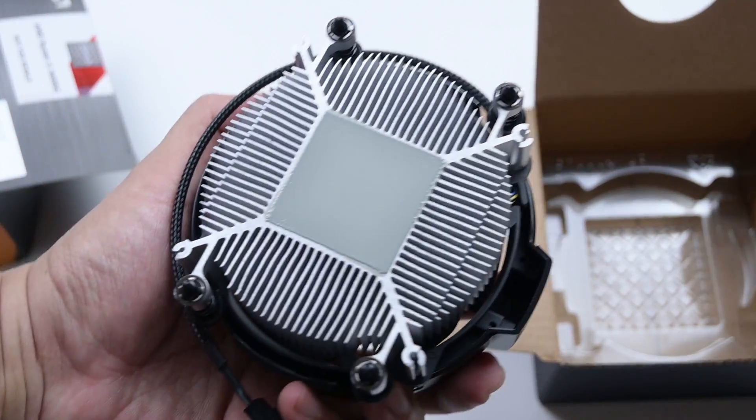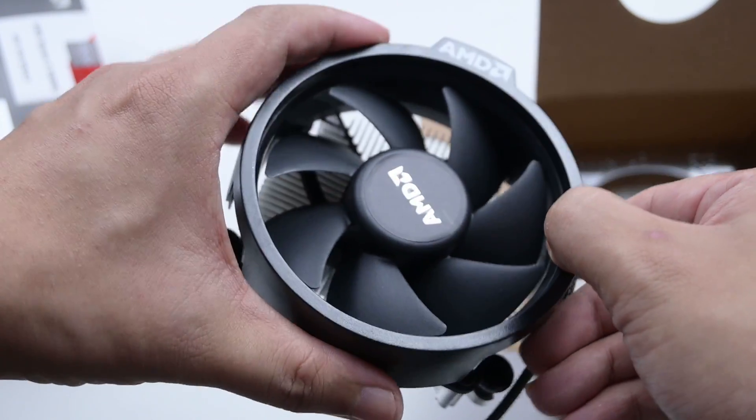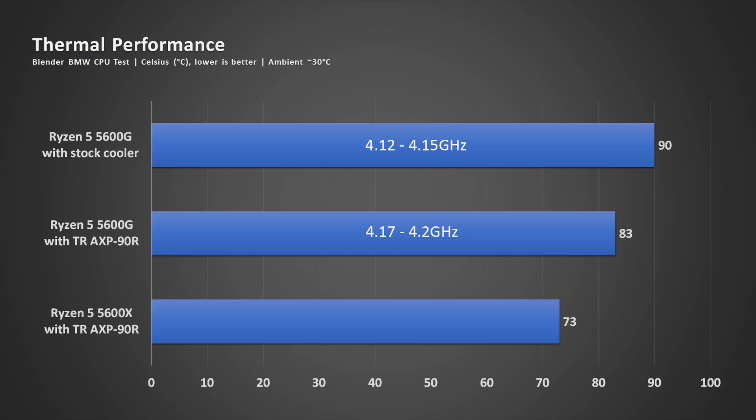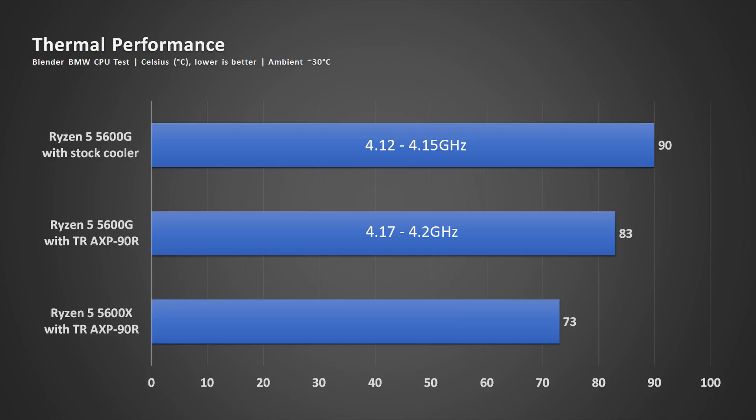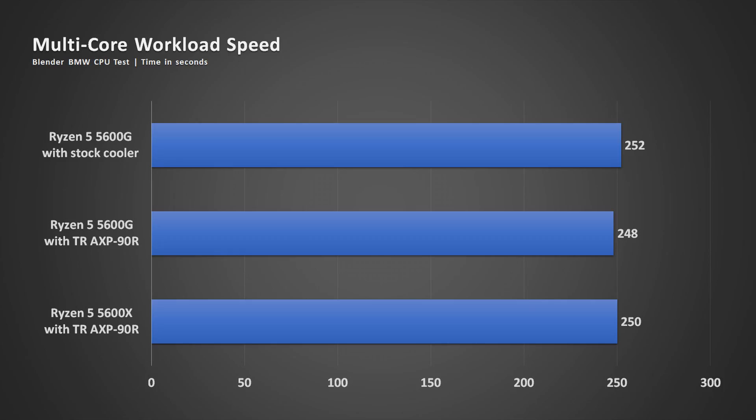Thermals-wise, the stock cooler is sufficient for gaming, but for multi-core workloads the 5600G peaks at 90 degrees Celsius and clock speed hovers at 4.12 to 4.15 GHz. I changed the cooler to the Thermalright AXP90R and the difference is massive — temperature peaked at only 83 degrees Celsius and speed was higher at 4.17 to 4.2 GHz. Running the Blender BMW CPU test, I saw a four-second improvement just by swapping the cooler, and it actually outperformed the 5600X with the same cooler by two seconds.